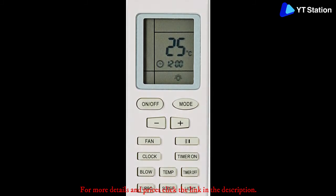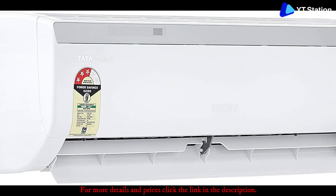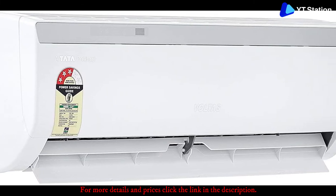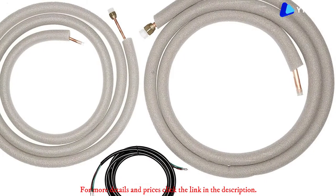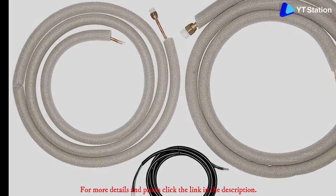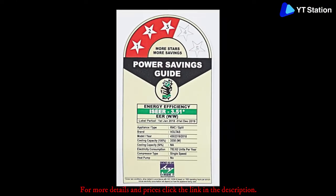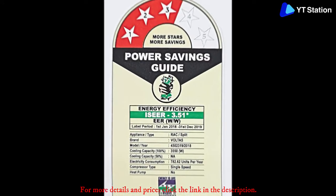A remote controller with an LCD screen comes included for easier access, and the AC supports a swing feature along with turbo mode, sleep mode, auto restart, and timer. The 3-star rated AC from Voltas offers a warranty of 5 years on its compressor and a comprehensive warranty of 1 year. An included 4-stage filter keeps away foul smells and harmful particles.